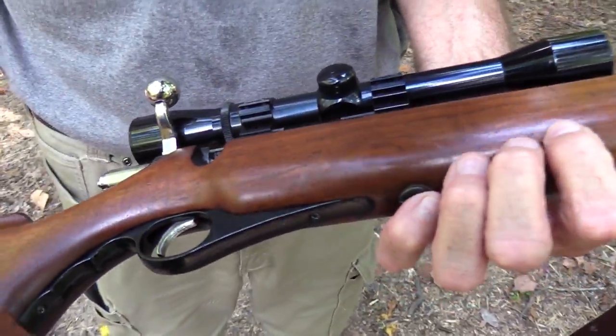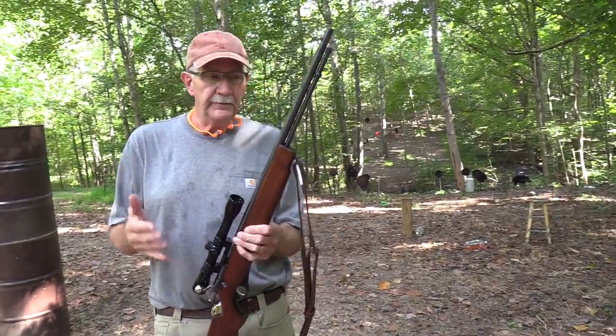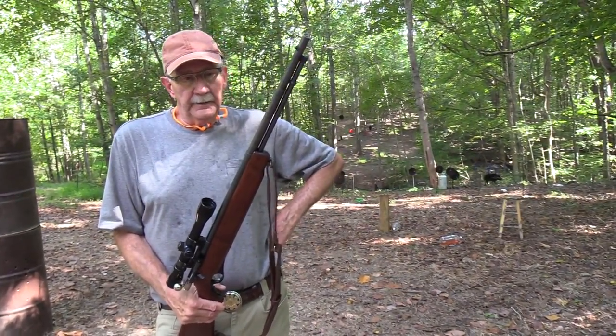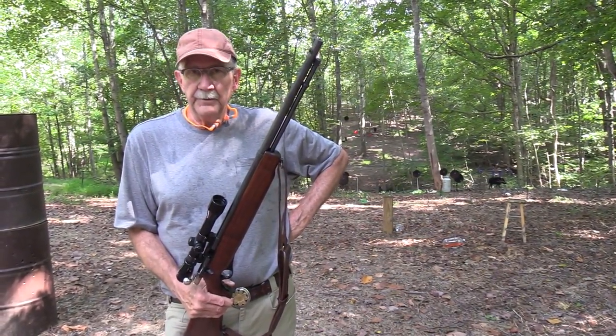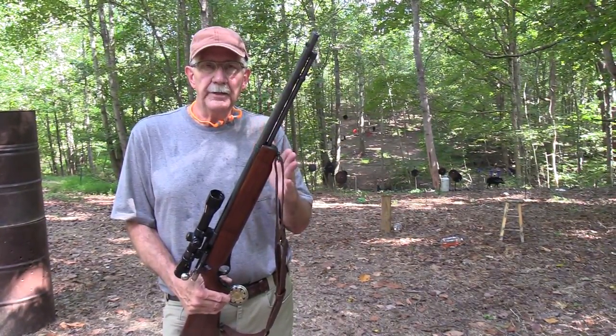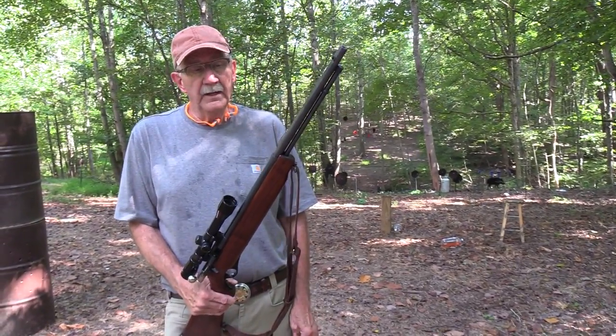I just wanted to get it out again — I hadn't fired it in a while and thought I'd invite you along. Big old pretty piece of wood and a special rifle. Many of you probably have a special rifle or handgun like this yourself. If you have one of these Ward's Western Fields, let me know — I don't run into many people that actually own them. It's always fun to get it out; I'm glad you were here to witness it.